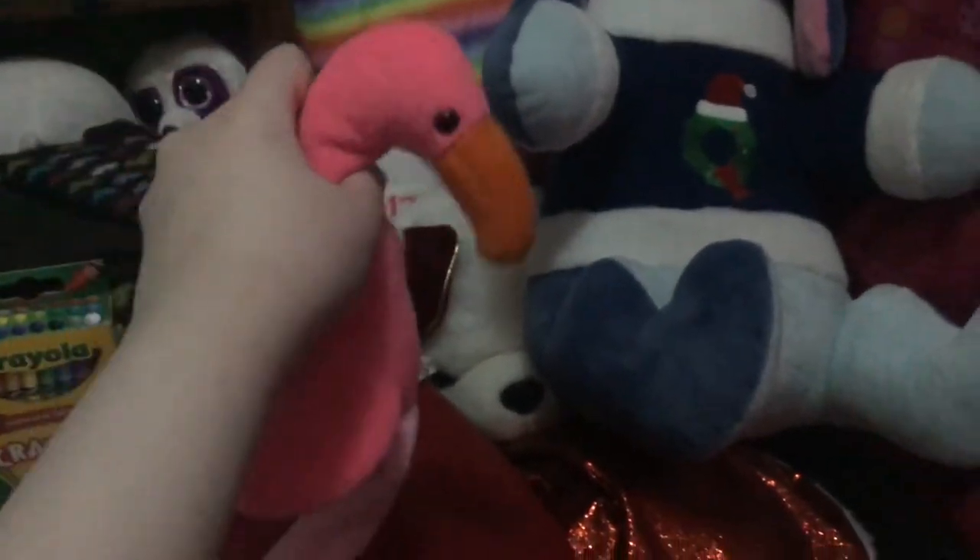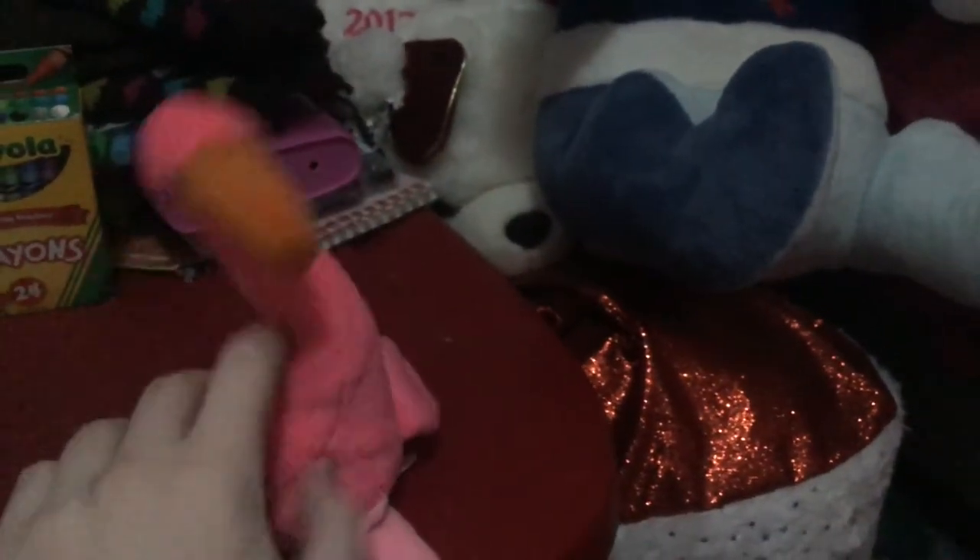Maybe her name's Pinky because of all the pink she has, and she's got super long legs. Very pretty pink. So this is Pinky. Look at her — she can move her neck around.